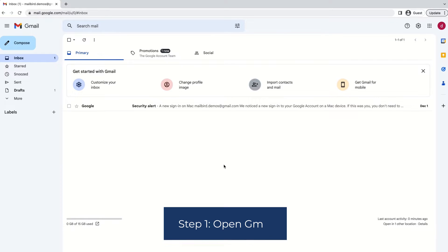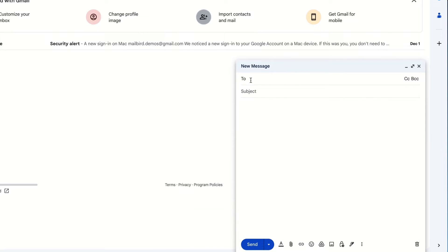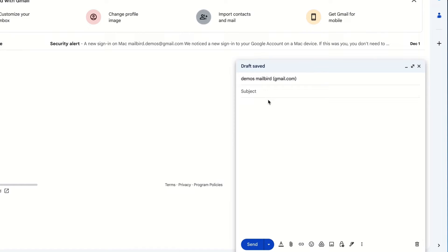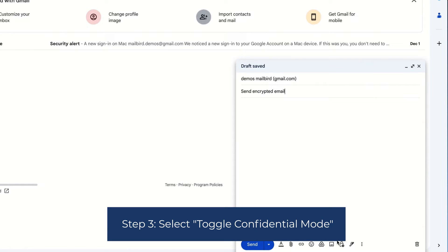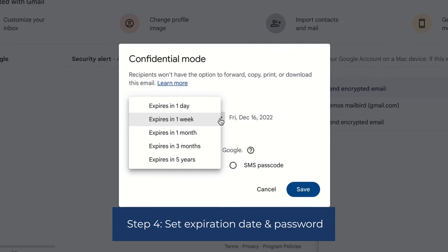Step 1: Open Gmail. Step 2: Hit Compose. Step 3: Select Toggle Confidential Mode. Step 4: Set expiration date and password.